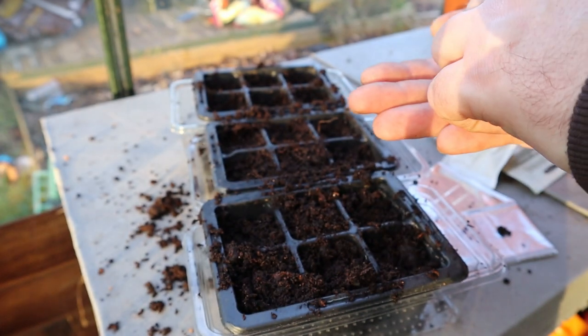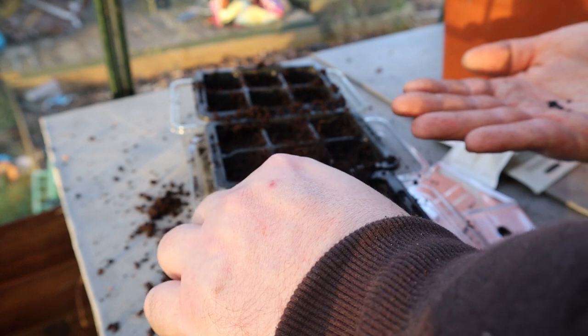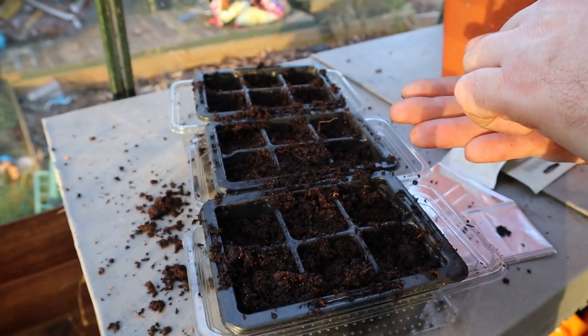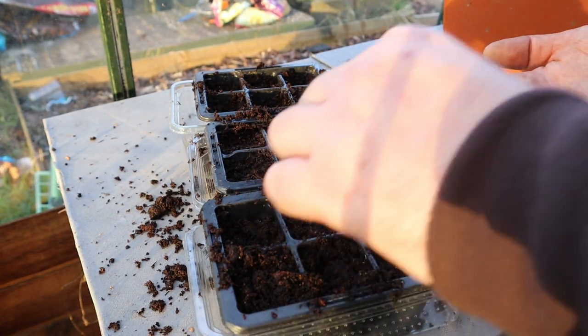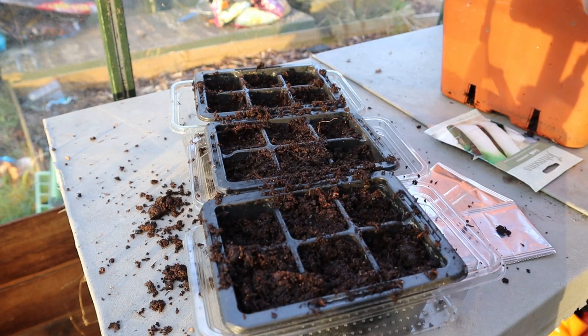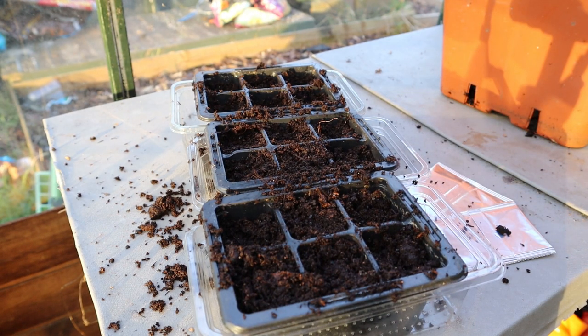I'm going to stick two seeds in each cell and thin them out to whichever one's nicest once they start germinating. Leeks generally do best in the open ground, or if you've got really large deep containers or raised beds you could probably grow them there as well - they just need a lot of room. The traditional way to grow leeks is to sow them into a seedbed away from your main vegetable plot and then transplant them later in the season, just because sowing leeks at final spacings early on would take up loads of room when you could be growing fast-maturing crops like lettuce there instead.